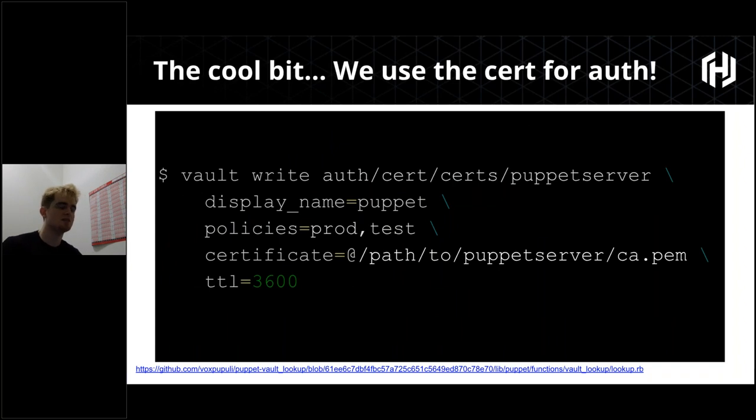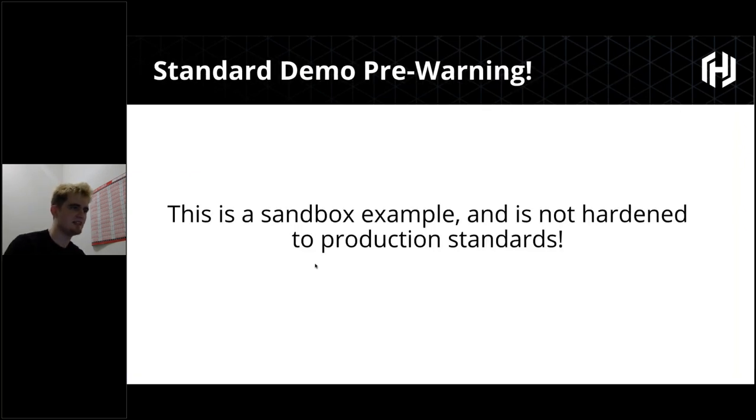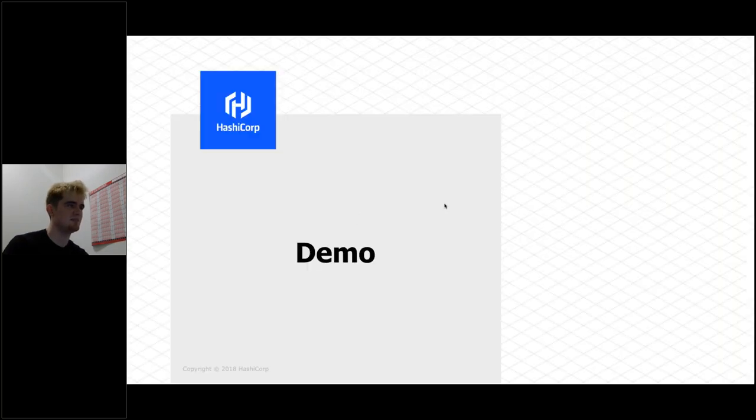One of the cool parts about direct integration is leveraging the existing CA toolchain in a Puppet deployment. We use the cert auth backend in Vault, mount it, give it policies of 'prod' and 'test', provide the CA PEM certificate from the Puppet server itself, and give it a TTL of about 30 days. Let's jump straight into the demo.